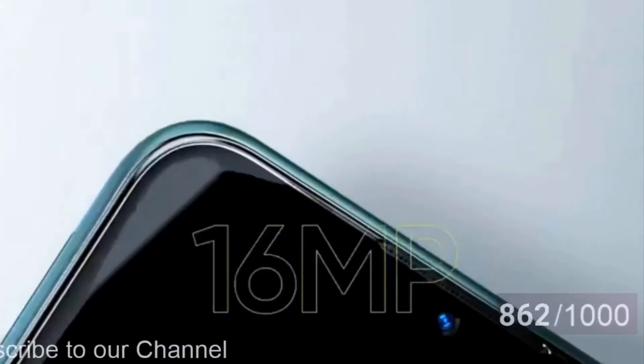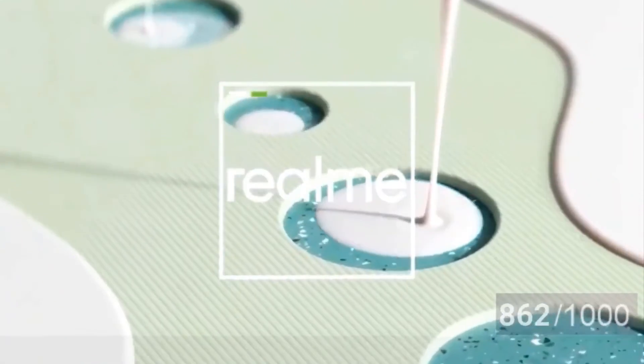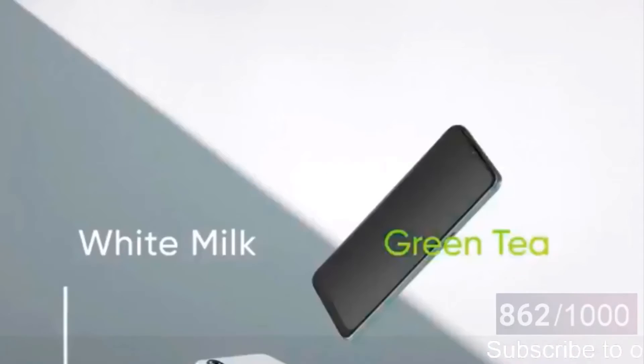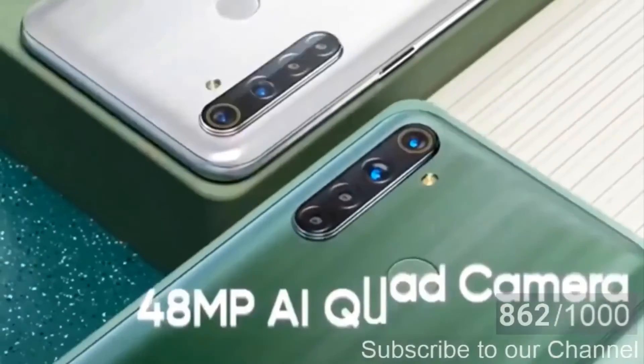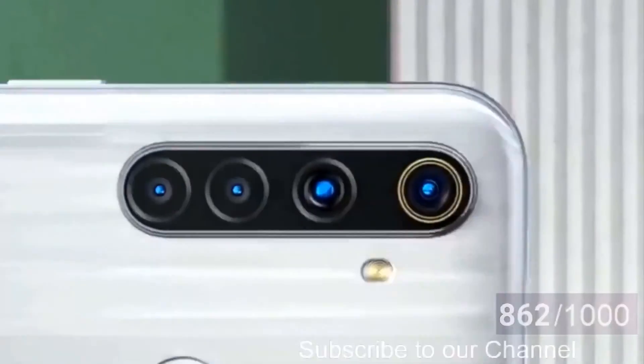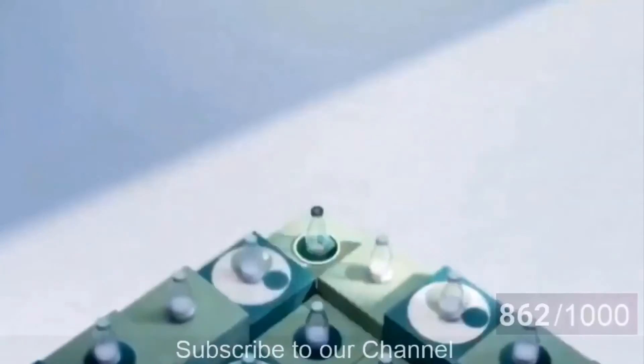Overall, design-wise the device carries an older design you may have seen before, but internally it comes with the decent Helio G80 processor, which is good for gaming as it is considered a high graphic performance chipset. It also packs a 5000mAh battery, which should be enough for gamers who want to play for longer periods.